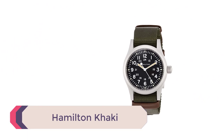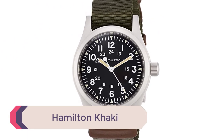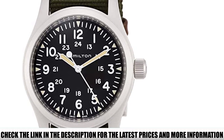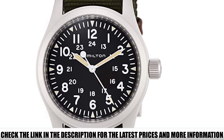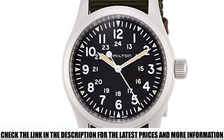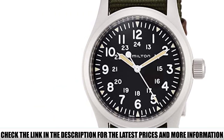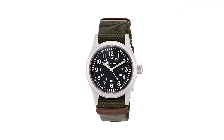Number 1: Hamilton Khaki. If you liked the Hamilton Hand Wind model earlier in this review, you might like this mechanical model instead. This field watch features a classic design with a 38mm casing and sapphire crystal display for scratch resistance. The sturdy nylon strap features a tang buckle for a secure fit to your wrist, and the display features large hour numbers in a 12-hour and 24-hour format for a military reference.